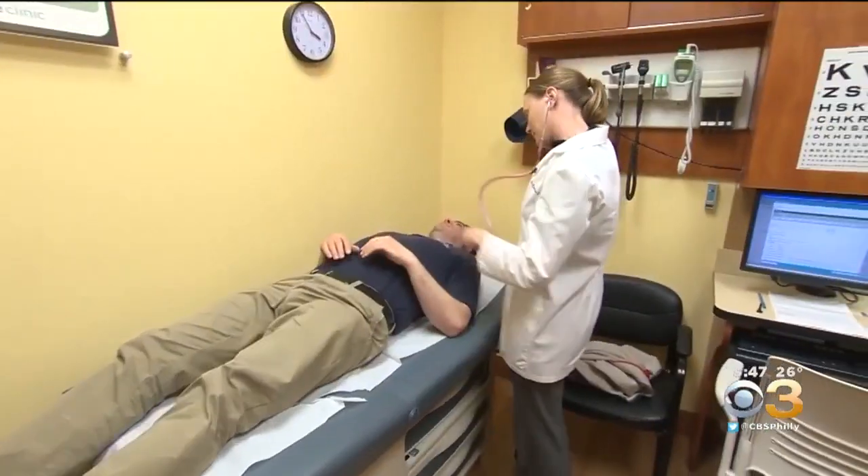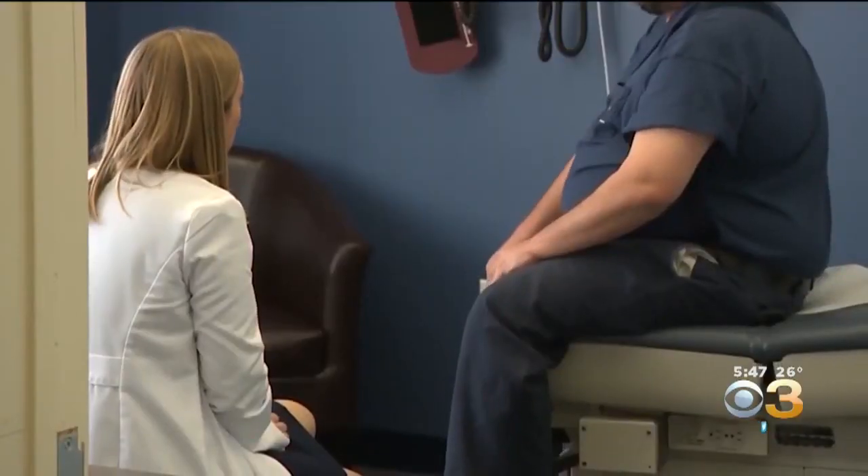Researchers hope as the process improves, so will survival rates for millions of men. The smart target technology has been approved by the FDA after two successful trials, and researchers plan to sell it in hospitals around the world, including here in the United States. It's pretty cool to combine MRIs and ultrasounds — that's great news.